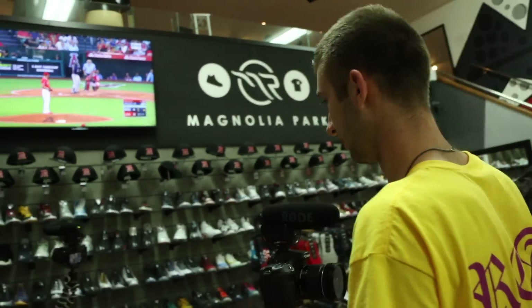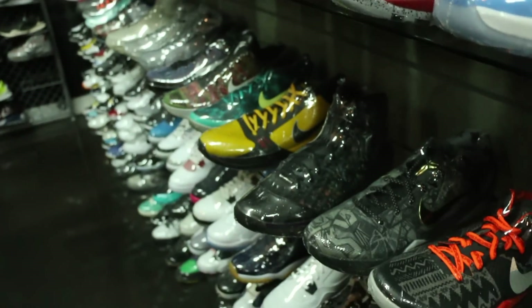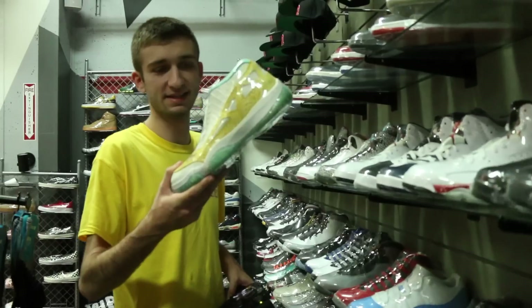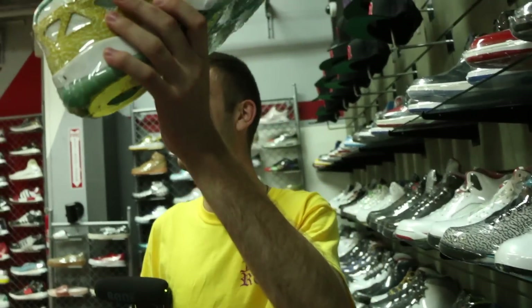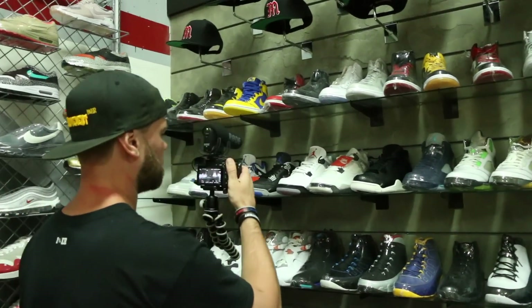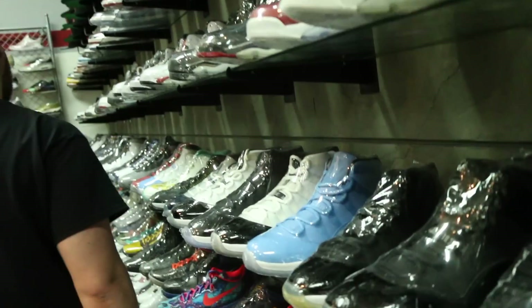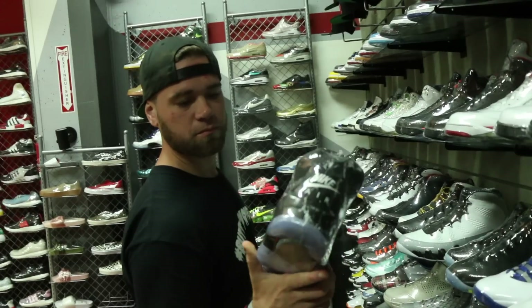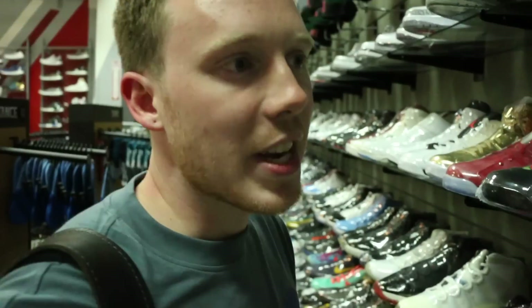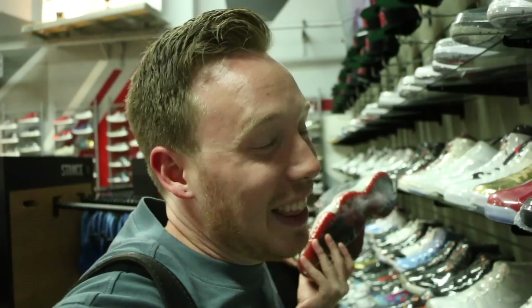What is your favorite Jordan on that wall? The IE's, the low IE's — I really like those. I've never seen that colorway. What size is that? My favorite Jordan on this wall right now — if I had to pick one — the metallic fives are my favorite sneaker of all time. But the Bred 11s would definitely be at least in the top three.